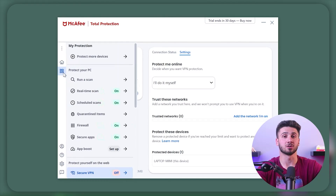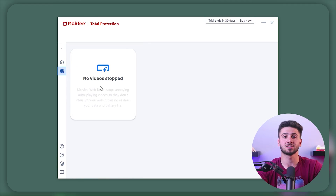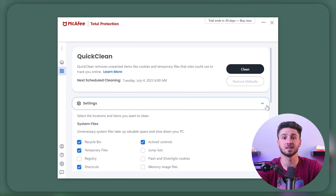While McAfee Antivirus excels in many areas, it's essential to consider individual preferences and specific needs when choosing antivirus software. Some users may require specialized features or have specific compatibility requirements that could be better met by an alternative. Additionally, pricing may be a consideration as McAfee's plans may not fit everyone's budget. However, given the comprehensive security features, reliable performance, and excellent customer support, the value provided certainly justifies the cost. If you prioritize robust protection, a user-friendly interface, and comprehensive support, McAfee Antivirus certainly delivers on its promises.